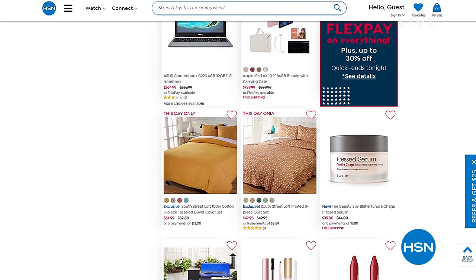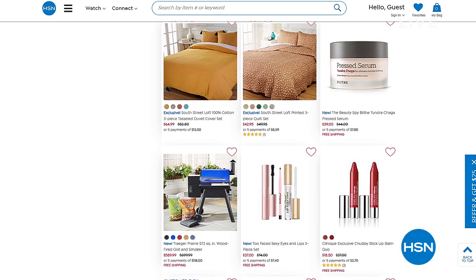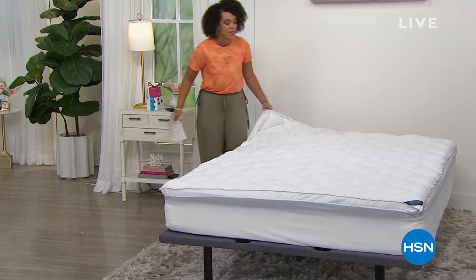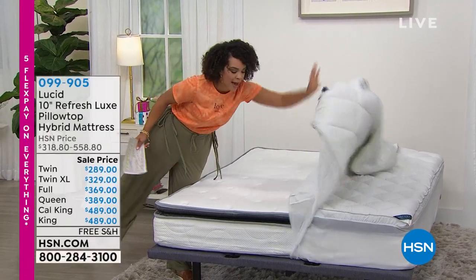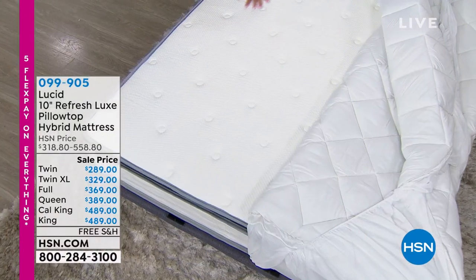Go to HSN.com and search smart deals for the big reveal. For those looking for a mattress, not only did we just protect it — this is coming from Lucid — we're going to give you the opportunity to get a mattress, no matter what size, for under $500.